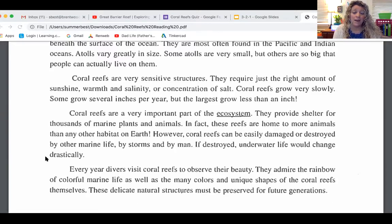We talked about the food chain and ecosystems — how if one little part of the ecosystem is messed up, then other parts begin to lose their life because they feed off of certain parts. So coral reefs are a very important part of the ocean system. Divers visit coral reefs every year to observe their beauty and admire the rainbow of colorful marine life. These delicate natural structures must be preserved for future generations, because there are people who damage the coral reefs — picking parts of it like a plant or flower — and that kills parts of the reef and removes habitat for fish.